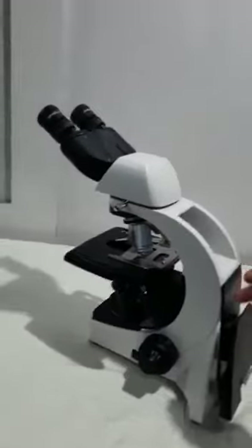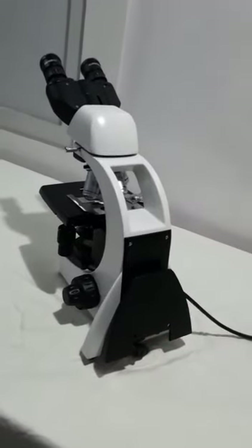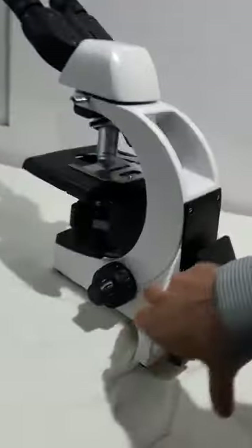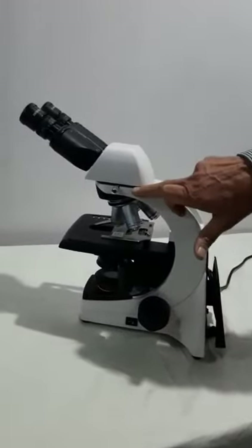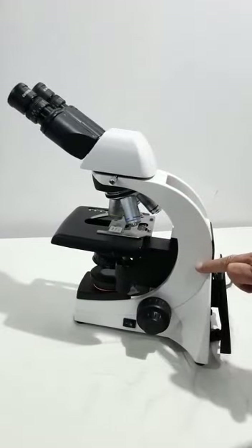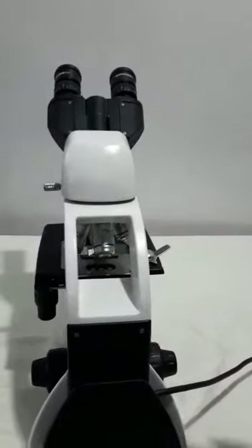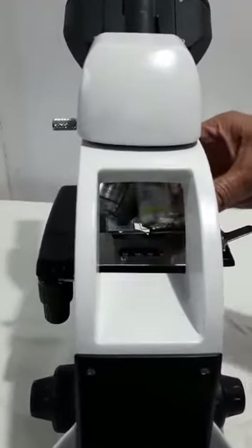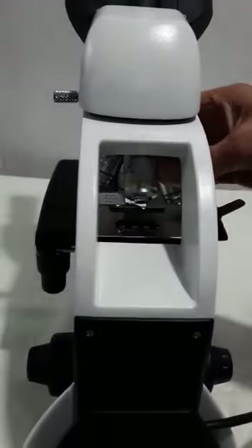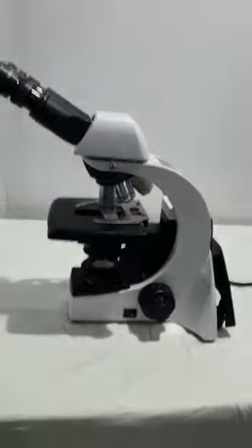This microscope has a very modern design concept with a very streamlined body. Starting from the base till the arm, it is a single piece pressure die-casted body to give you a long life. The stand has a window in the arm for easy identification of objectives during use.